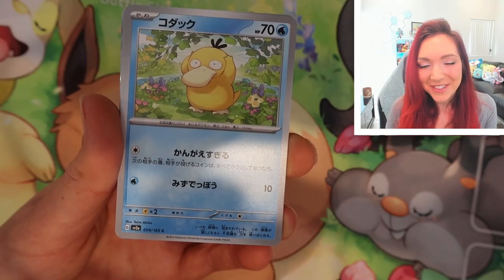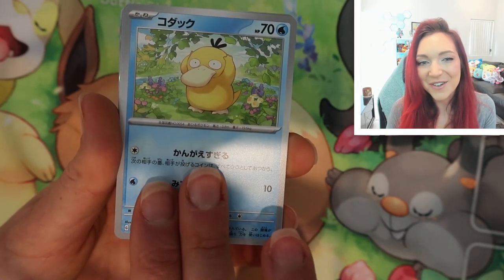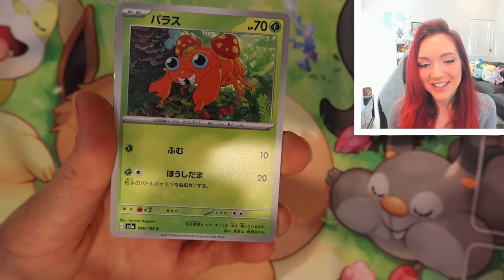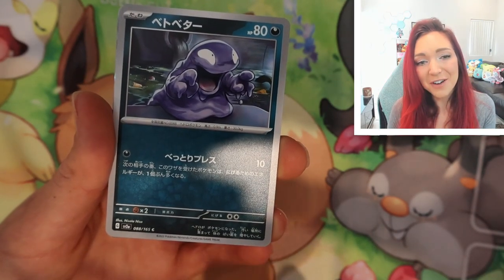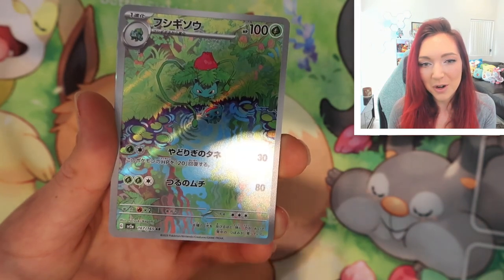That is such a stunning side. We've got an absolutely stunning Psyduck — that is so cute. There's an AR of Psyduck in this set that is super adorable. We've got a Paras and a very cute-looking Grimer, just chilling out in the sewer, but he's adorable.